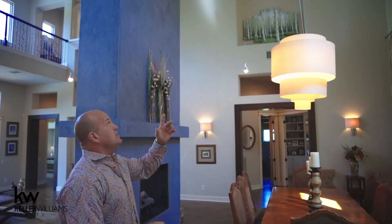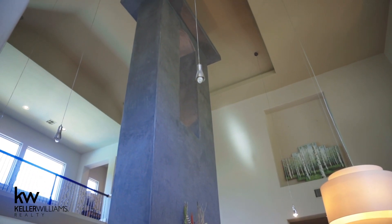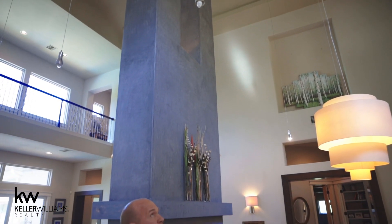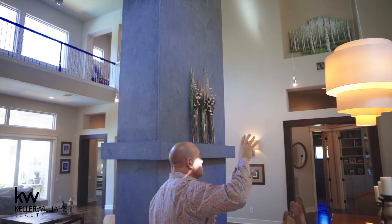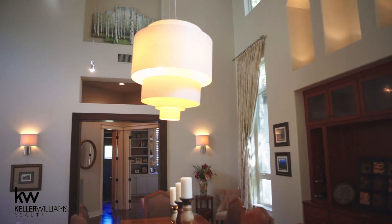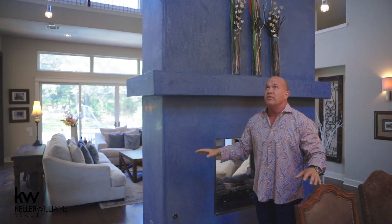As you step forward, you're in a formal dining room. Ceilings go up in the middle to 24 feet. Look at the attention to detail throughout — from niches to upper windows, massive ceilings. Look at the fireplace — Venetian plaster. Beautiful. If the gray isn't your color, it can be whatever color you want. This is a beautiful finish.